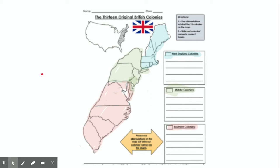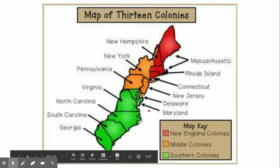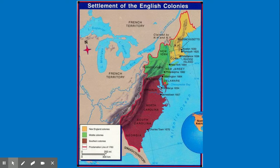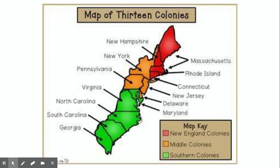Moving on to the middle colonies — conveniently located in the middle. The four middle colonies are New York, Pennsylvania, New Jersey, and Delaware. There was a slideshow mix-up, so we're jumping to the New England colonies first. The New England colonies are in the northeast: Massachusetts — which had two unconnected pieces, since what we now call Maine was still part of Massachusetts until 1820 — plus New Hampshire, Rhode Island, and Connecticut.